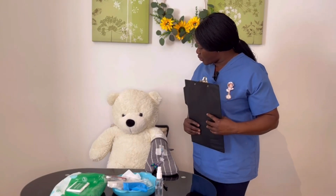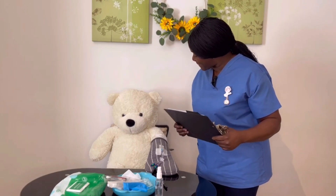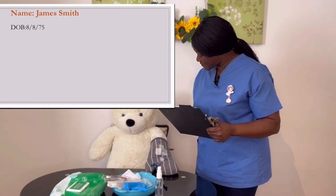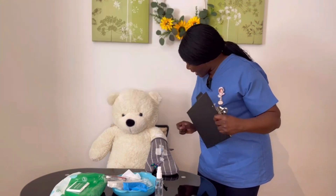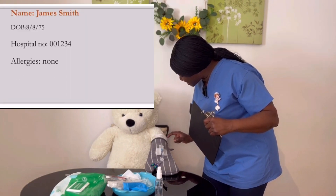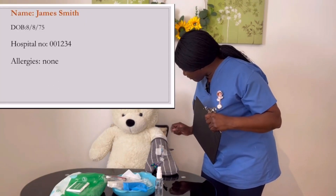Can you tell me your full name please? James Smith. Your date of birth? 8/8/75. I've got James Smith on my document, date of birth 8/8/75, and looking at the wristband I've got James Smith, 8/8/75, hospital number 1234 — matching 1234 on the wristband.